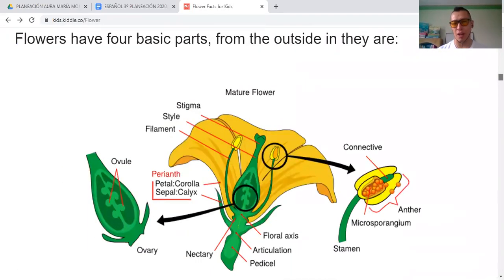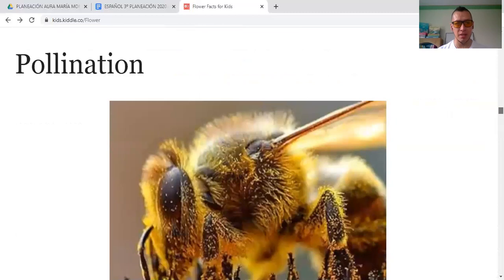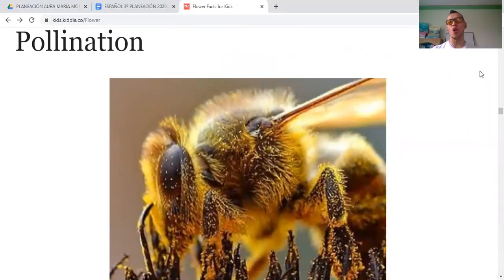This is the structure of flowers, but we are not going to look at that too deeply. Pollination — polinización. Plants reproduce through a process called pollination. They produce a fine powder — pollen — that travels in amazing ways and fertilizes other plants so they can reproduce. Let's look at some of those processes.